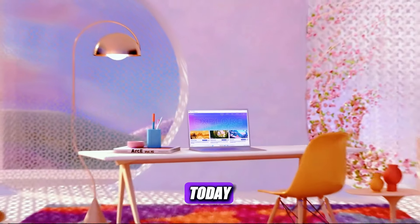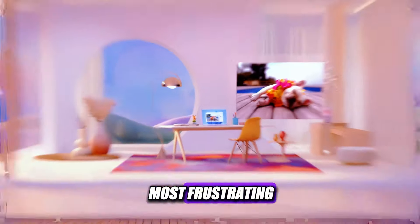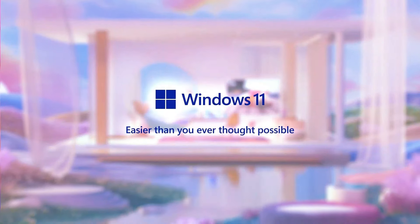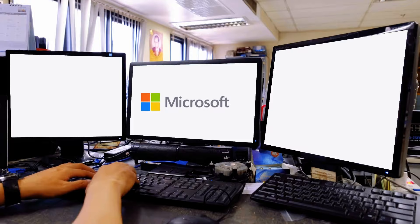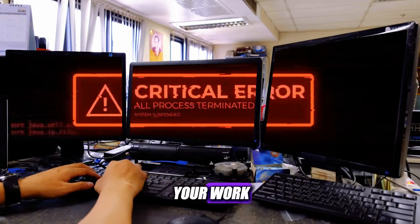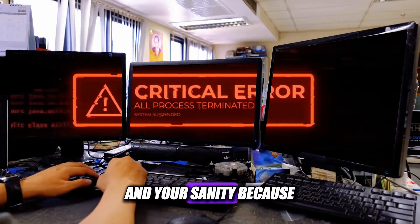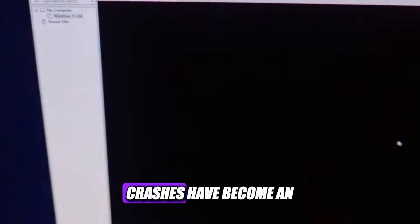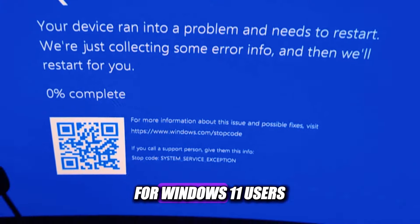Hey everyone. Today, I'm going to talk about one of the most frustrating and annoying issues that many Windows 11 users are facing — system crashes. If you're one of them, you know how infuriating it is to lose your work, your data, and your sanity because of a faulty operating system. And you're not alone. Crashes have become an all-too-common occurrence for Windows 11 users.